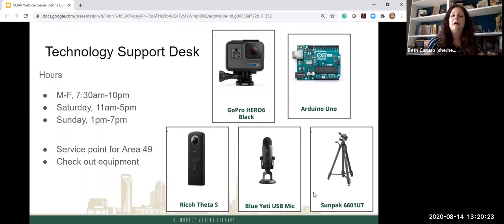The first thing I want to talk about is the technology support desk on the second floor — the first thing you see when you go up the main stairs. Note that the hours of the technology support desk are a bit less than the library's regular hours, so check the library website for specific space hours. The technology support desk is really the service point for Area 49. It is important to note this is not IT support for campus — if you're having trouble with Canvas or another university-owned system, you need to go to IT support.